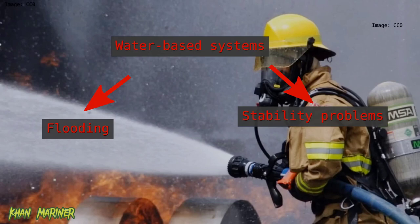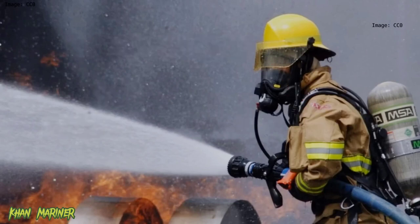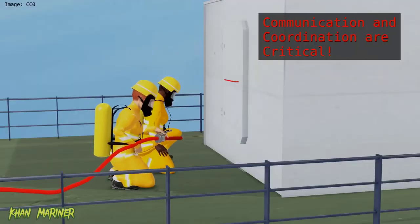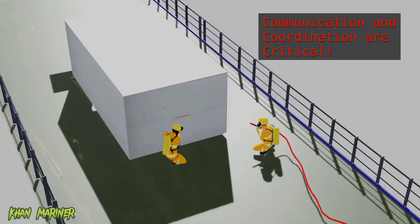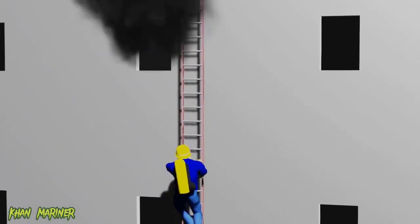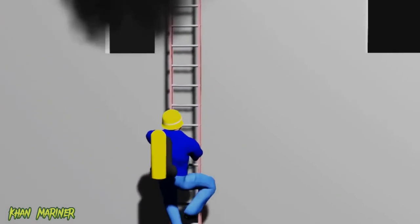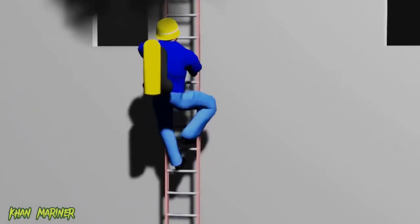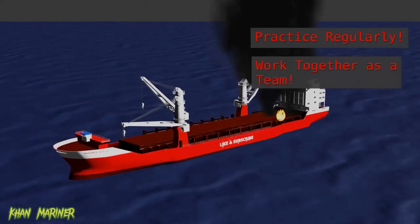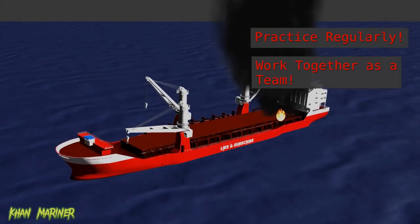Communication and coordination are critical in shipboard firefighting. Crew members must be able to communicate effectively and coordinate their efforts to ensure that the fire is contained and extinguished as quickly and safely as possible. In addition to the challenges posed by the fire itself, shipboard firefighting can be physically demanding. It's important to be in good physical condition and to know your own limitations. By practicing regularly and working together as a team, you can ensure that you're prepared to respond to emergencies and protect the safety of the crew and vessel.